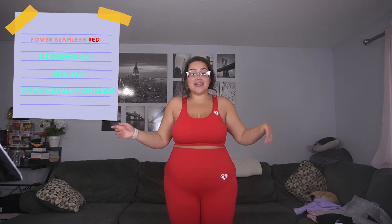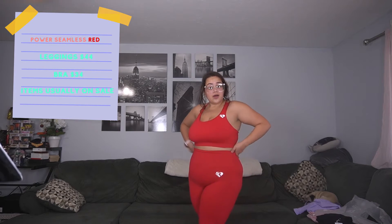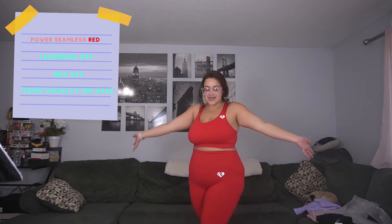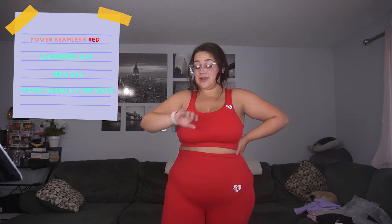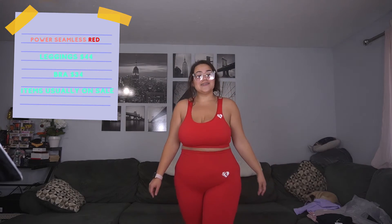I love this color so freaking much. The bottom is a large and the top is an extra-large — it's the Power Seamless again in red. The bottom is a large but it feels like the extra-large, a little bit bigger, but I still love it so much. It is so comfortable, so cute. I might get bright colors more — it is truly really cute.